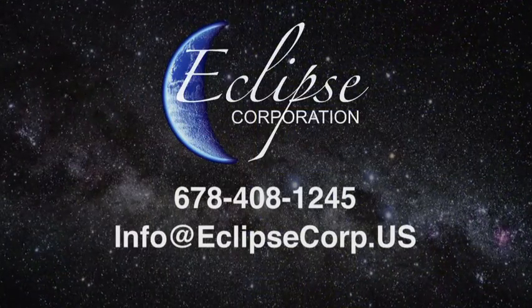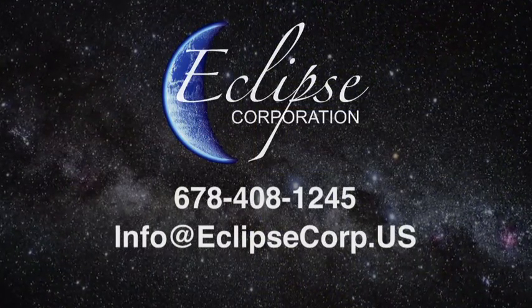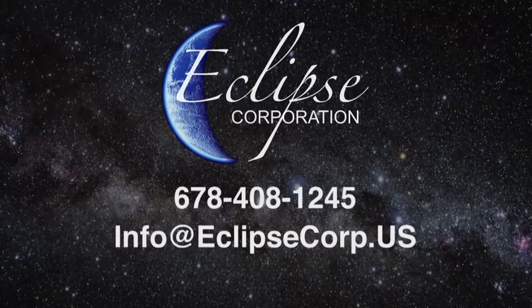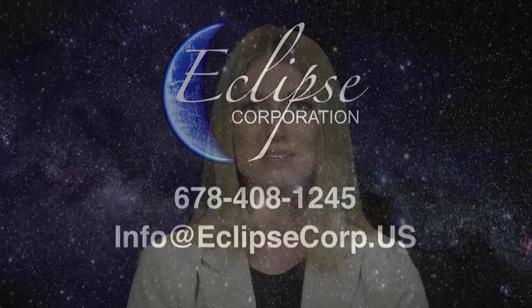Please call us at 678-408-1245 or email us at info@eclipsecorp.us. I'm Lauren Taylor. Thank you for watching.